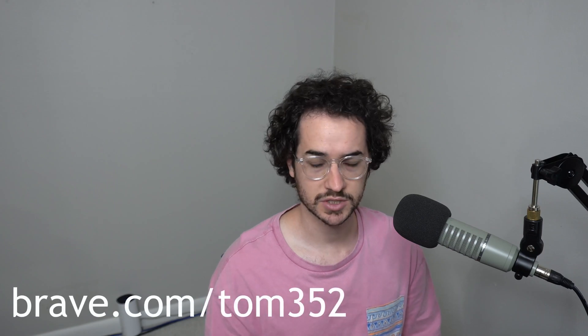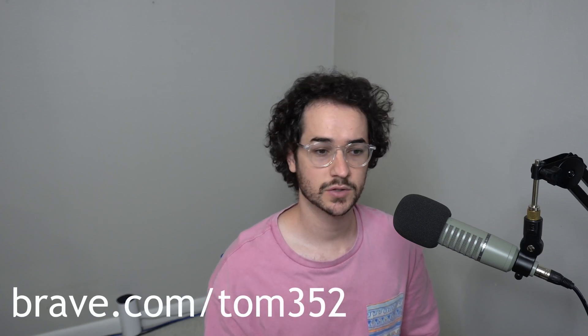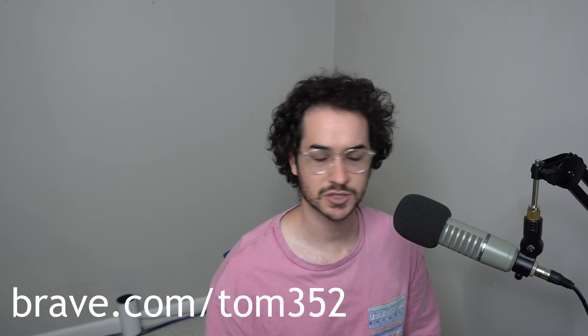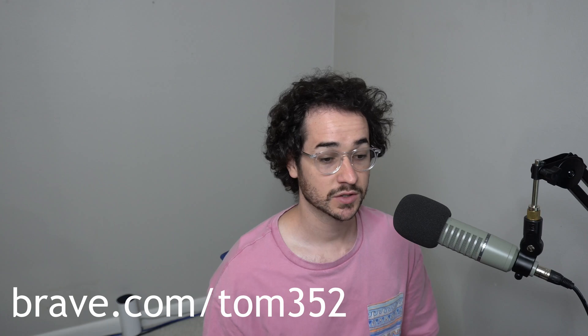Hey, what's going on guys, my name is Tom Spark, welcome back to another video. Today we're going to be talking about the Brave browser — some of the updates and news that's been going on with it. I'm a content creator with Brave's platform, so if you go to brave.com/tom352 you can download Brave for free and it'll help support the channel. I'm not sponsored by them, but I do think it's the best private browser.